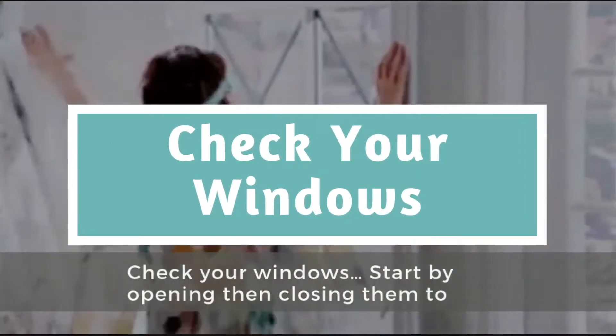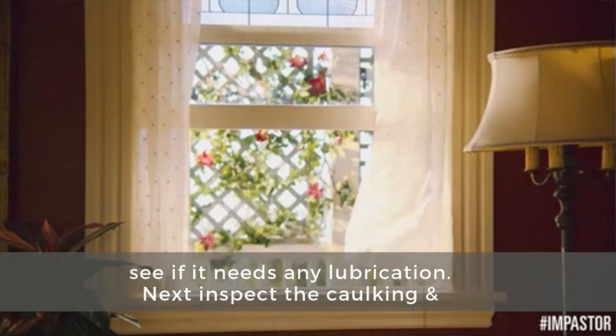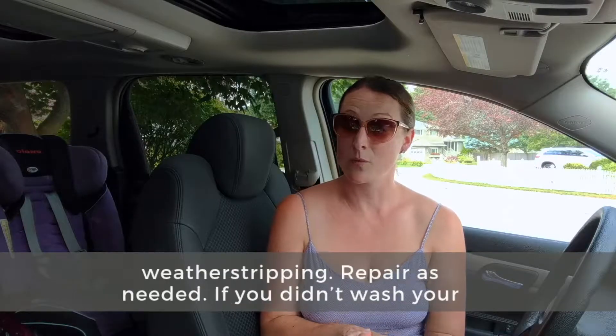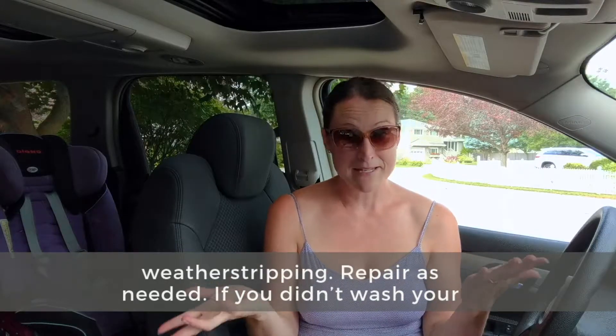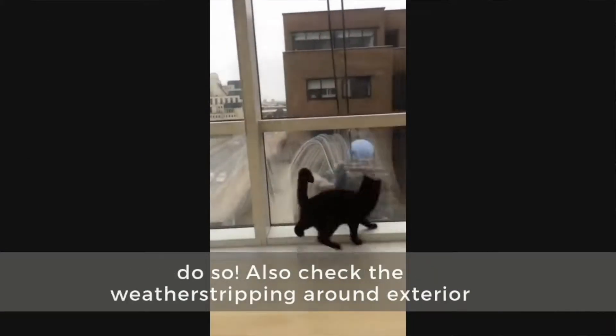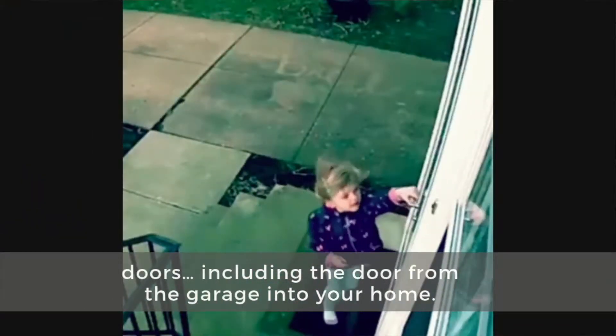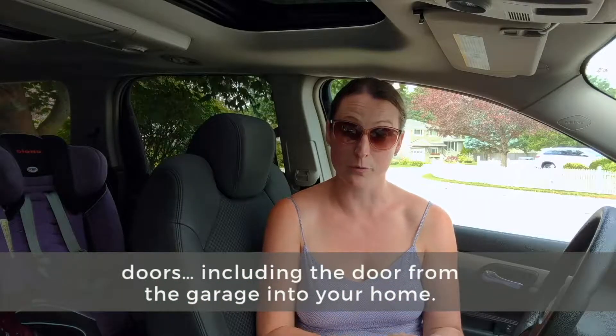Check your windows. Start by opening and closing them to see if they need any lubrication. Next, inspect the caulking and weatherstripping — repair as needed. If you didn't wash your screens and windows during the spring, this is the perfect time to do so. Also, check the weatherstripping around all of your exterior doors, including the door from your garage into your home.